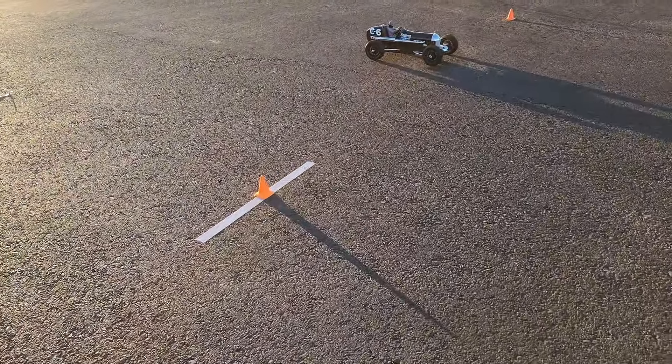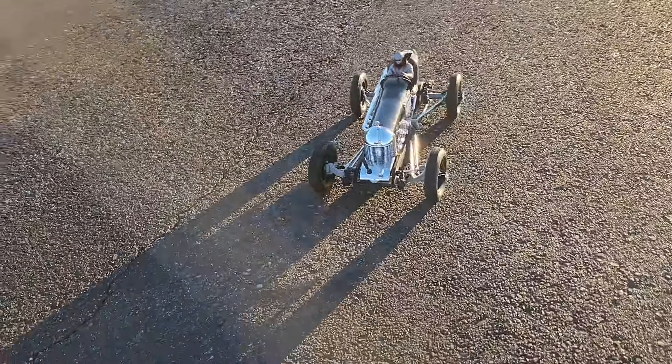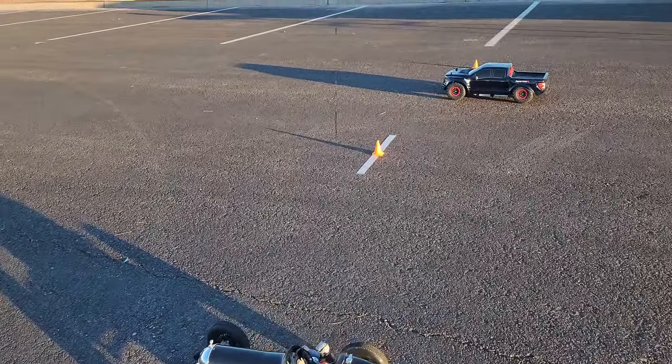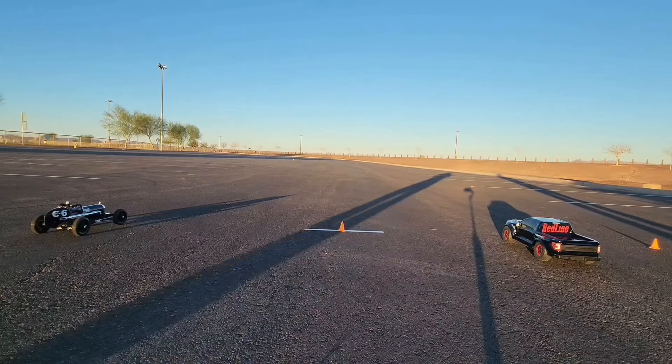Who do you think is going to win, guys? All right guys, first run.